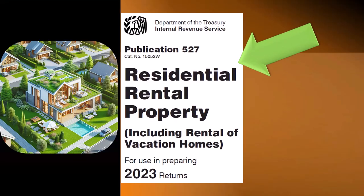Most of this information can be found in Publication 527, Residential Rental Property, including Rental of Vacation Homes, Tax Year 2023, which you can find on the IRS website at irs.gov.